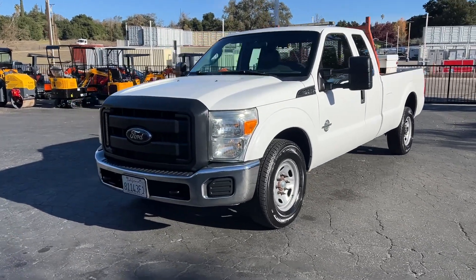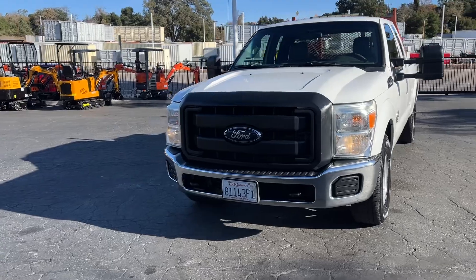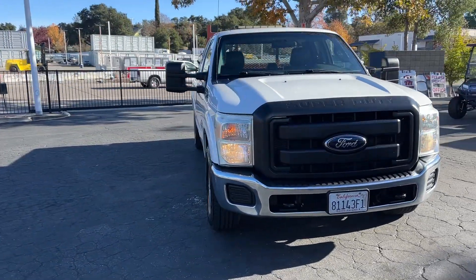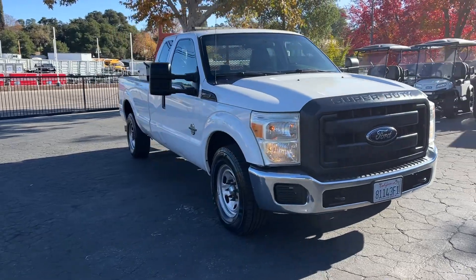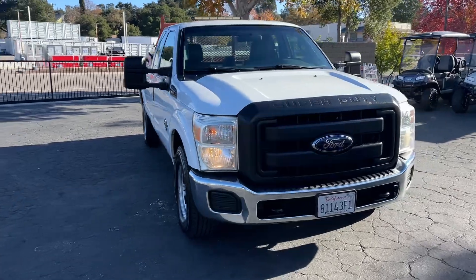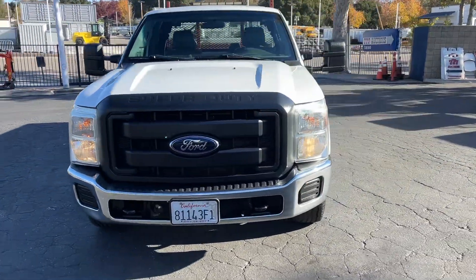Alright, here we got a 2012 Ford F-250 with the 6.7 diesel motor in it. 291 thousand miles — runs good, drives good. I just drove it around the block. Heater works, AC works, everything works.